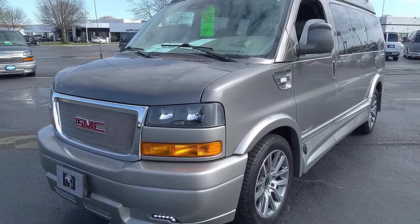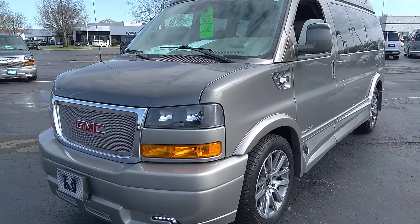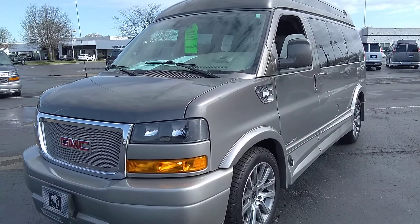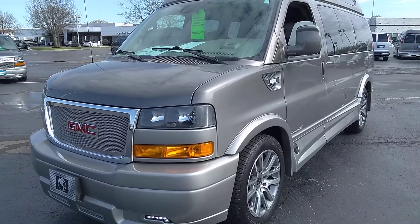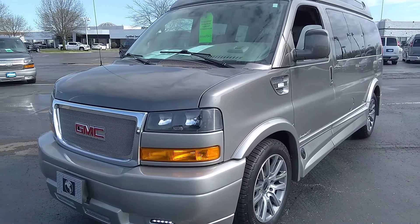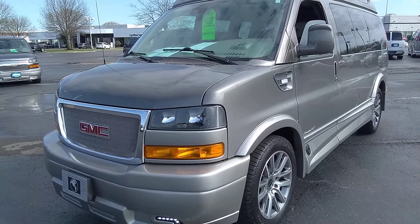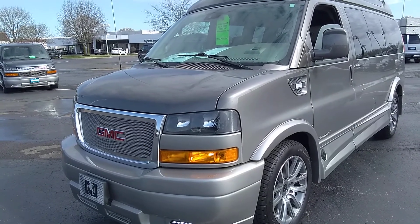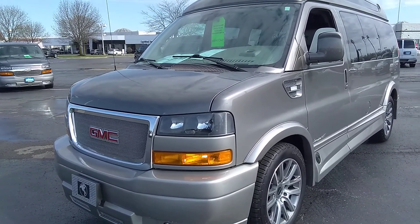What we have here is a 2020 GMC Savannah conversion van by Explorer Van Company. This is a seven-passenger high-top four-wheel drive version. It is the same four-wheel drive system that comes in the Yukon Denali 2500 series. These are on three-quarter ton chassis. Six-liter V8, four-wheel drive. This particular example has less than 6,000 miles on the odometer right now. It is basically brand new. It has been previously titled, so it is technically a used vehicle — this is as close to brand new as you're going to get without paying the brand new price.